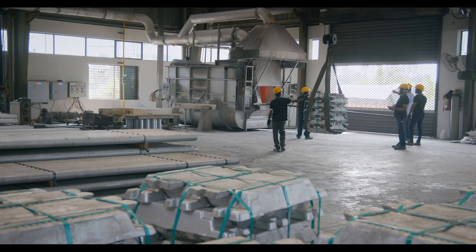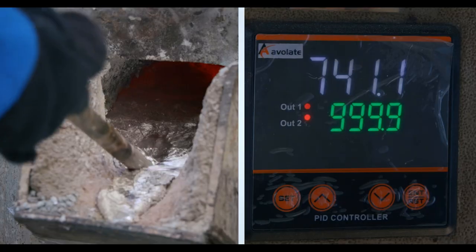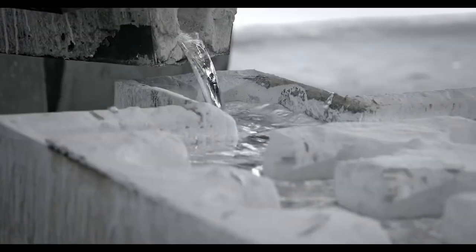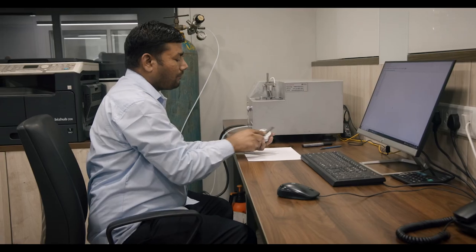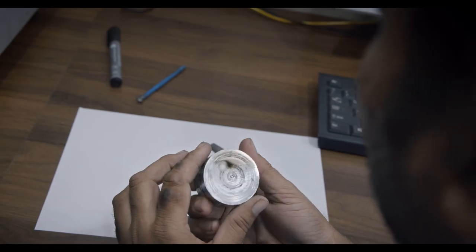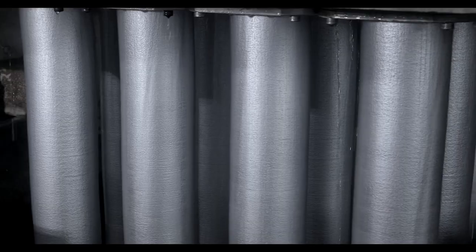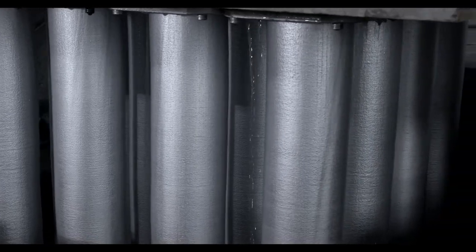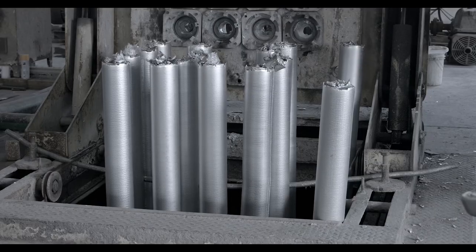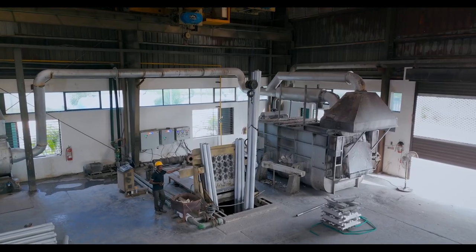Our journey begins with the melting of aluminium and its alloys. Here, the raw materials undergo a transformative process, melting them down to their very essence. Once in their liquid state, a thorough chemical analysis is conducted to ensure they adhere strictly to the quality plan. Next, the bath sampling analysis is undertaken — a crucial step to ascertain the quality of the metal. If any discrepancies are found that do not conform to our rigorous quality plans, corrections to the molten bath are made immediately.